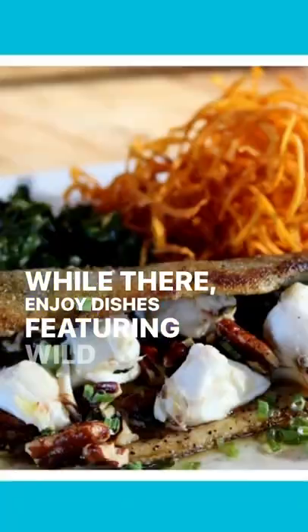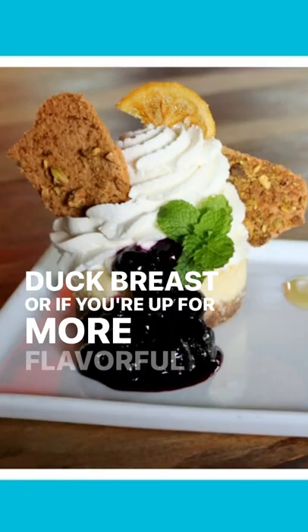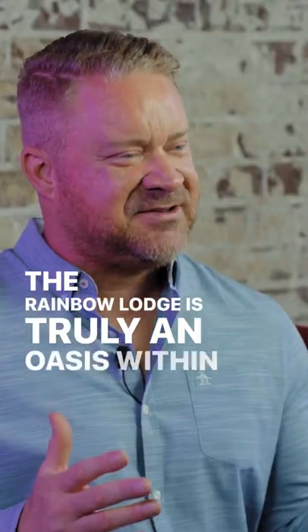While there, enjoy dishes featuring wild game, like seared duck breast. Or if you're up for more flavorful dishes, try the Lump Crab Cake. The Rainbow Lounge is truly an oasis within the city.